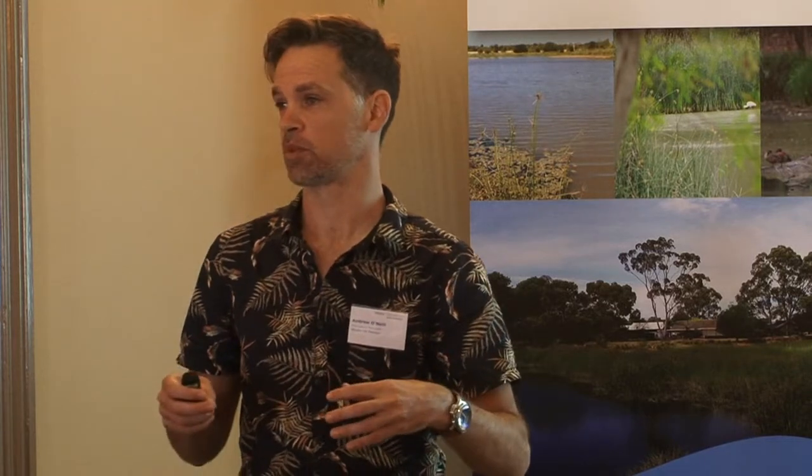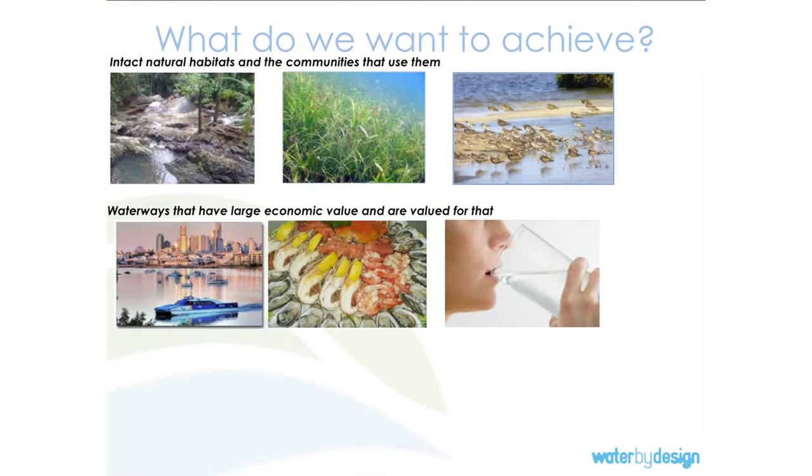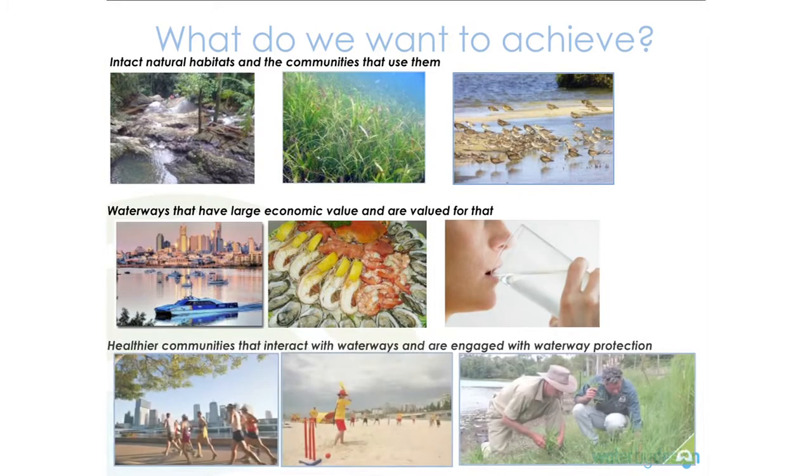Interestingly, the only time we've had a real problem with water shortage was a drought from the nineties into the noughties, up until we had a flood in 2011. But the time we came closest to running out of water as a city in Brisbane was actually when we had a flood — water coming down the river was brown and they had to turn the treatment plant off. That's kind of an irony about the climate we live in. People also value recreation and engaging with waterways.